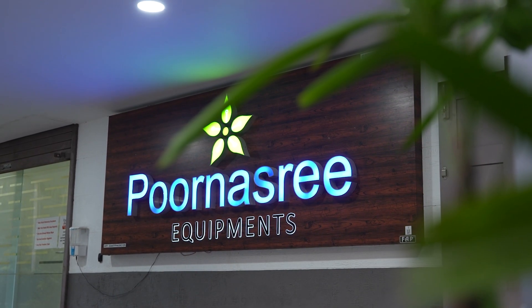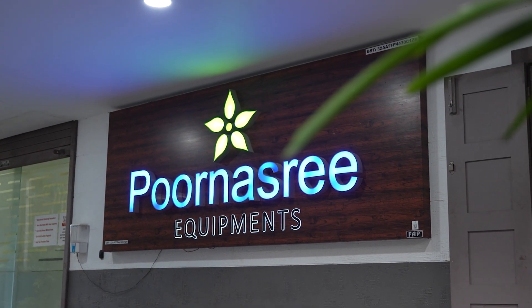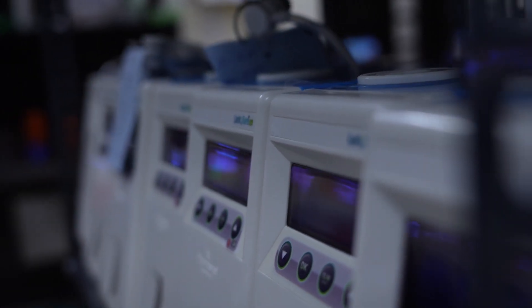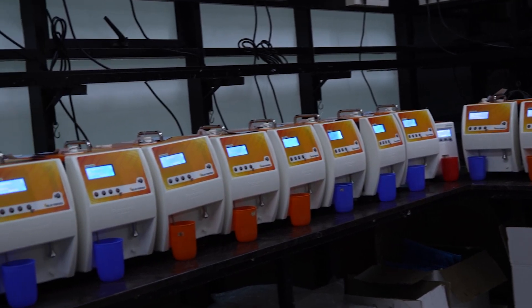Service is the biggest strength of Purnasri Equipments. It has a total of 25 super stockists and 50 dealers spread over all the major cities of India. Company-owned service centers are located at Kochi, Bhubaneswar, Jaipur, Prayagraj, Pune, and Vijayawada.